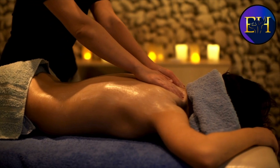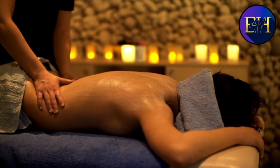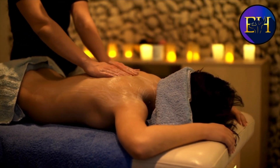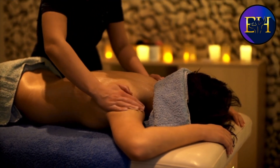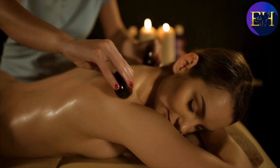Picture this: a serene environment, the gentle touch of a skilled therapist, a sense of tranquility enveloping your body. It's the massage you think of for relaxation and stress relief, using long flowing strokes, kneading and rhythmic tapping. Sometimes Swedish uses hot towels, stones, or scented oils.